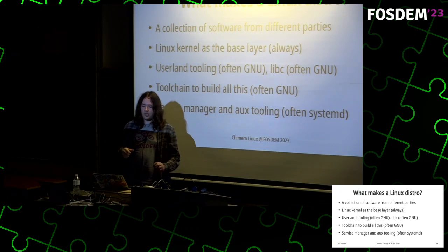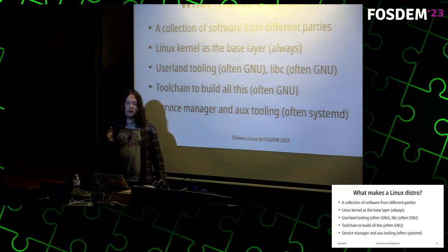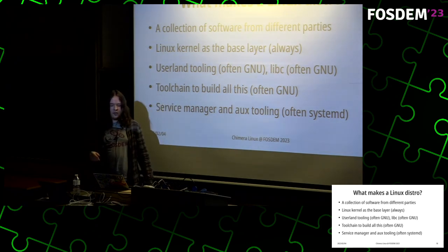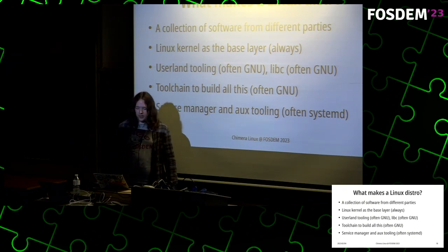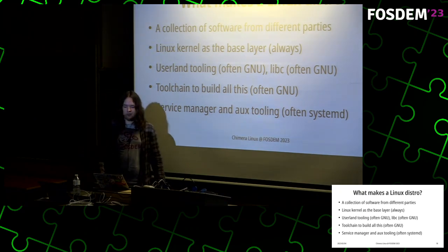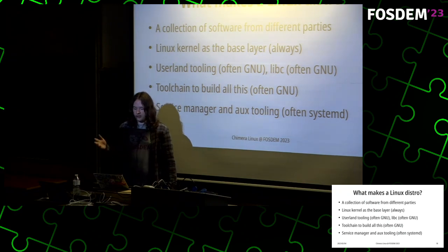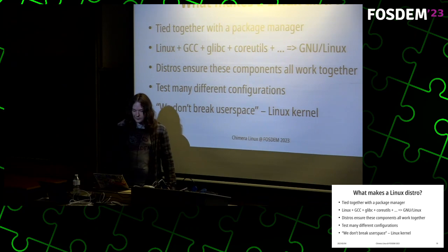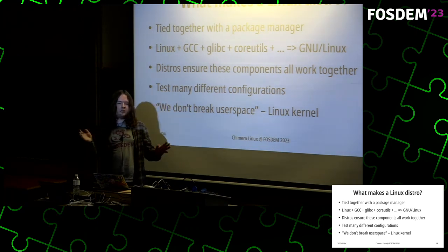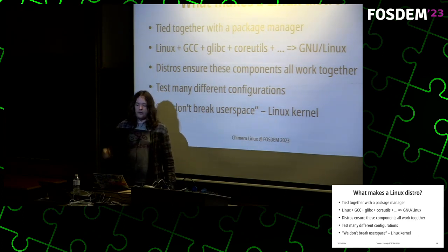Contrast that to a Linux distribution, which is a collection of software from many different parties as separate packages. You have the Linux kernel as the base layer, user-land tooling often supplied by GNU, the libc often also supplied by GNU, the toolchain also often GNU, and the service manager — often systemd nowadays. This is tied together with a package manager which handles installing, removing, and so on.